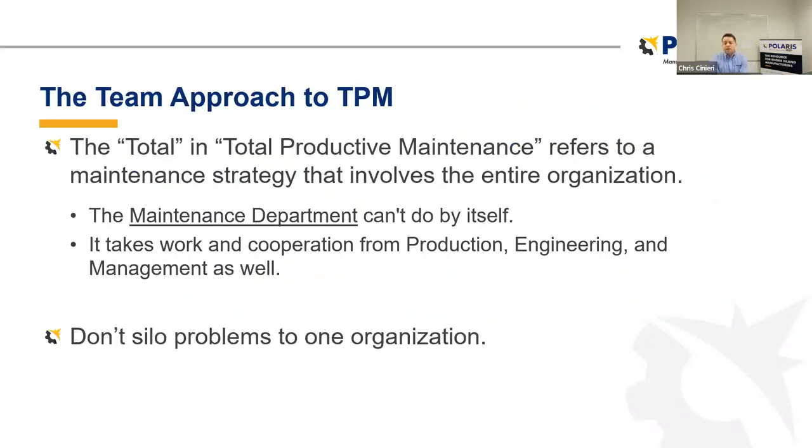The most important thing is the team approach to total productive maintenance. A single ownership system pits departments against one another, pursuing their own local goals rather than that of the organization. We're all very well aware of the production versus maintenance battle — and maintenance versus production, production versus quality, quality versus maintenance. But with a total productive maintenance program, we want a maintenance strategy that involves the entire organization, realizing that the maintenance department can't do it by itself. Don't silo problems to one organization.